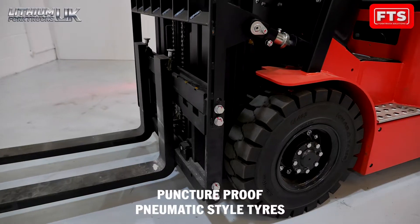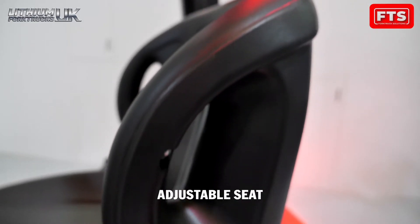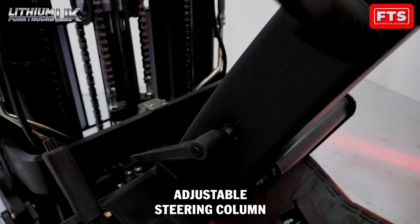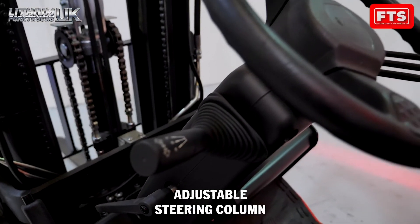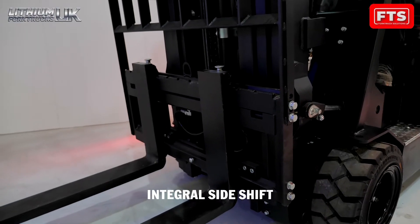Switching to lithium power will allow you to provide a clean air working environment, benefiting from noise reduction, increasing safety for those working in and around your forklift trucks, as well as saving you thousands of pounds each year on fuel and maintenance.